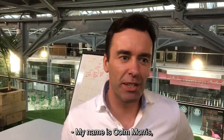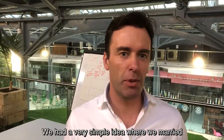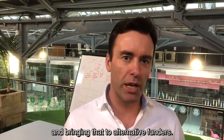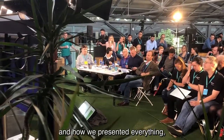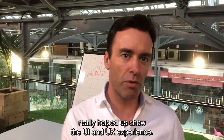My name is Colin Morris. My team won the internal category in the Ulsterbank hackathon this weekend. We had a very simple idea where we married customers who need access to alternative funding and bringing that to alternative funders. One of the key things was our pitch and how we presented everything. We couldn't have done it without the help of Luke and the team from Nile, who really helped us show the UI and UX experience.